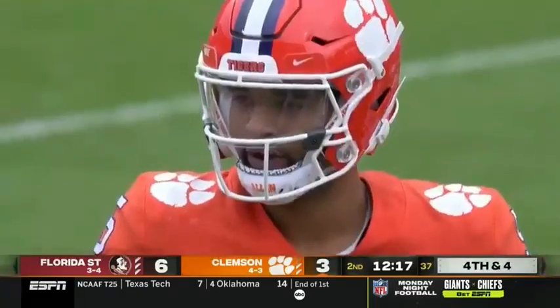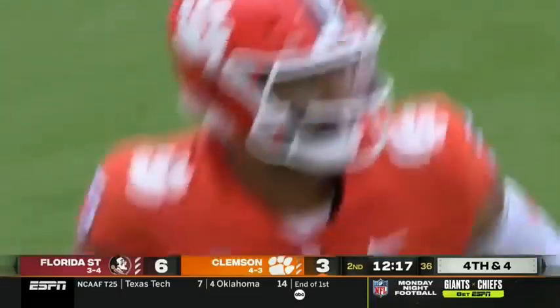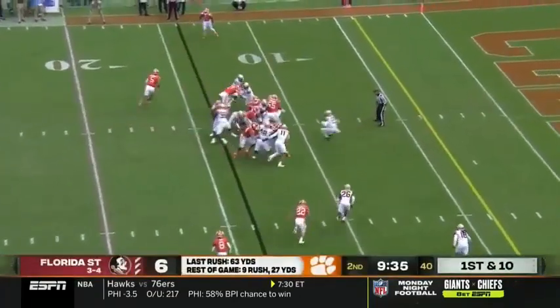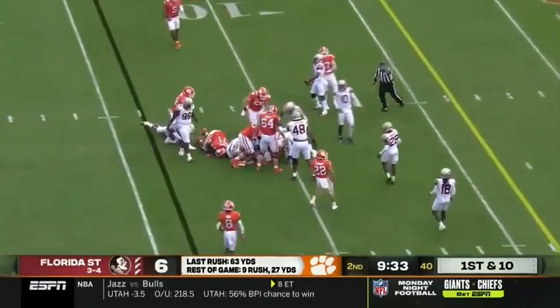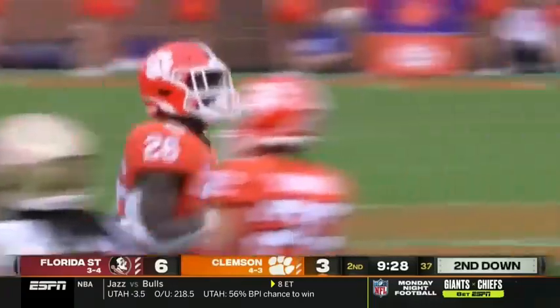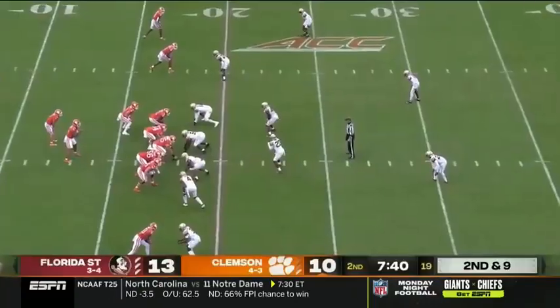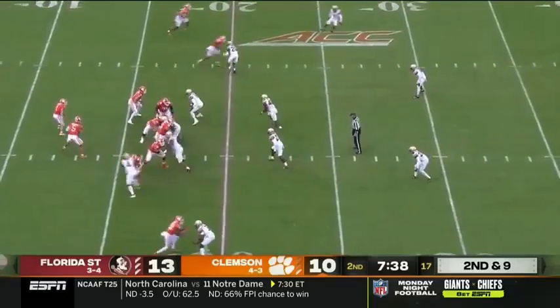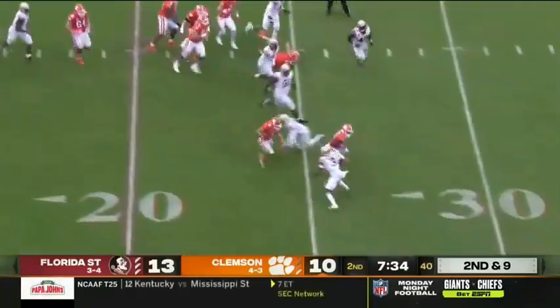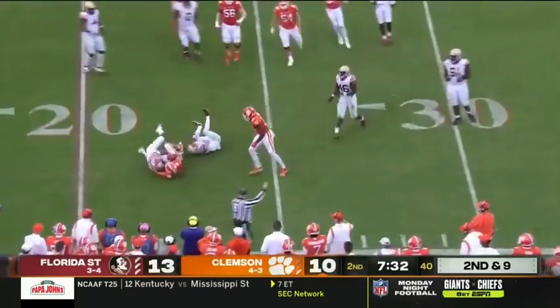It'll be fourth down and four — now what do they do here? They're going to send in the field goal. First and ten — DJ hands it off to Shipley, down to the 10-yard line, about four yards on the play. He missed last year and is back this season. On the counter it's Shipley, stopped at the 25.